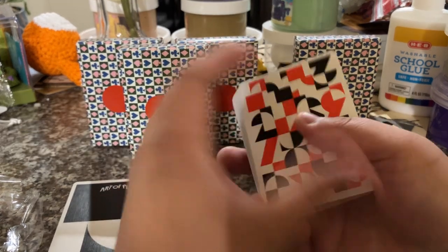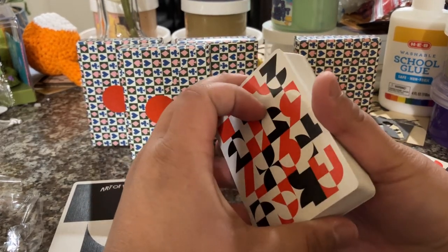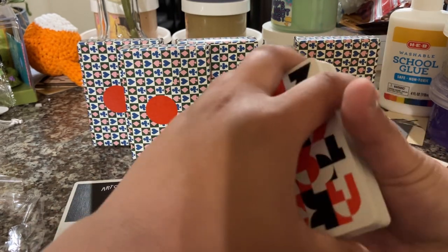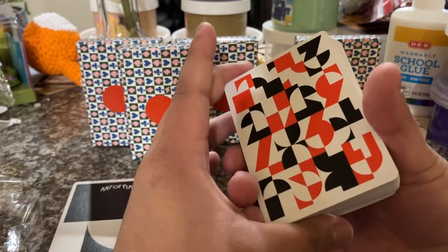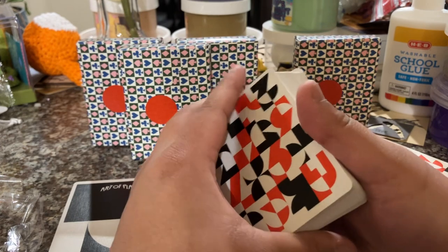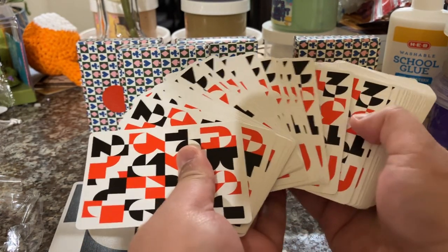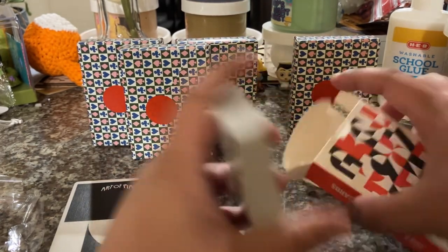This is a very artsy one, but overall really cool. For those of you that might be interested in cardistry — where you're kind of doing the fans and whatnot — I don't know how to do that, but they're really good for that. They look really cool and they're nice and slippery. Go ahead and put those away and move on to the next deck.